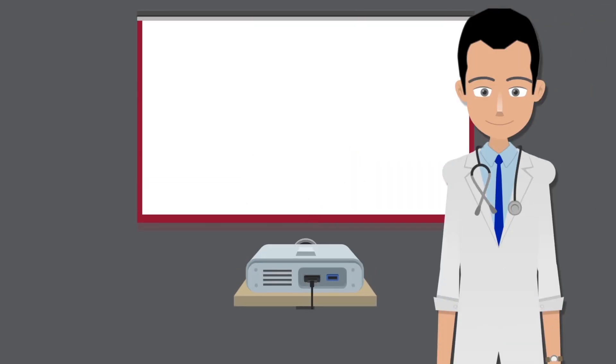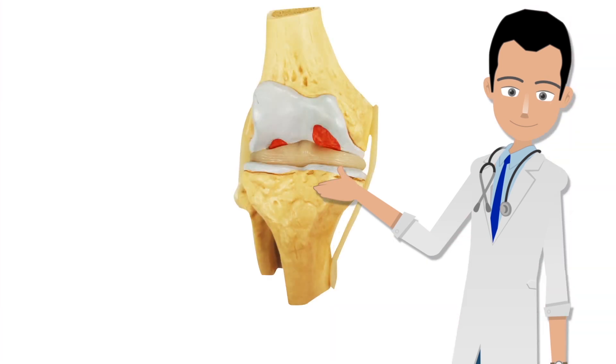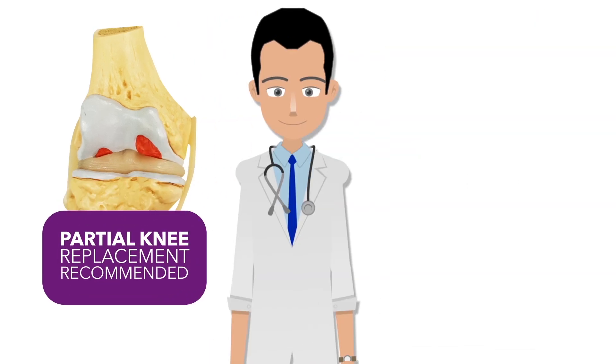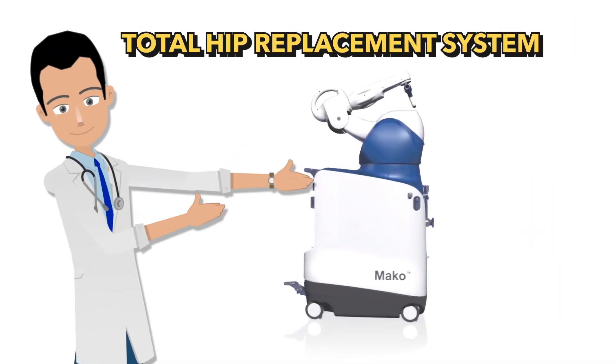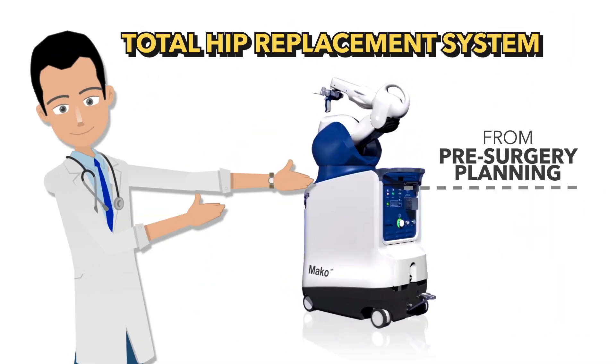Our knees comprise of three main compartments. If only one or two knee compartments are affected due to wear and tear of joint cartilage, then a partial knee replacement is recommended. Otherwise, a total knee replacement is needed.